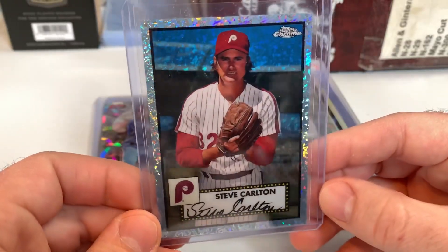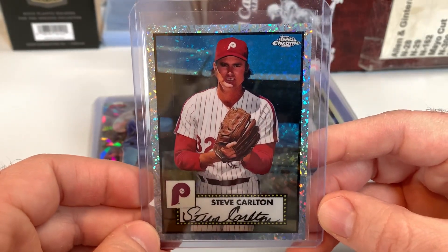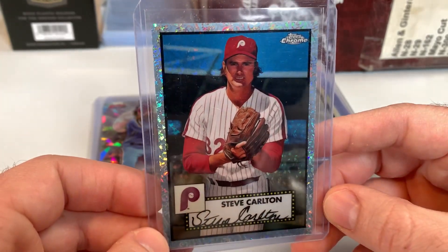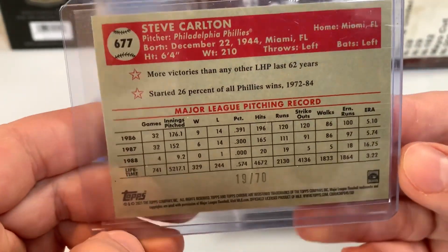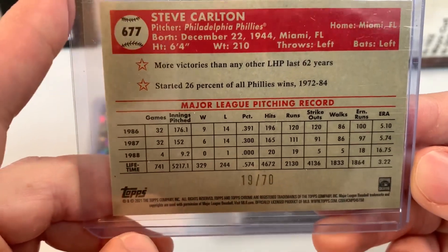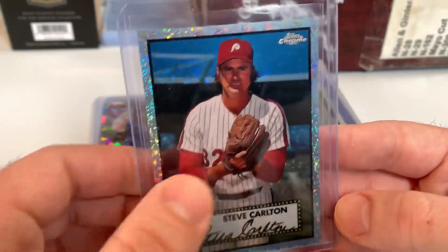Every time I see these platinum anniversary Phillies parallels at solid prices, I pick them up, because they're very difficult to hit. They made a ton of this product and the singles can be somewhat hard to find — at least different versions of it — and they really don't go for that much relative to the cost of product and difficulty of pulling them. Anyway, this is numbered to 70 — this is the diamond anniversary parallel — Steve Carlton.